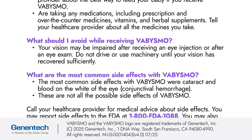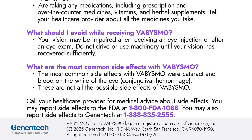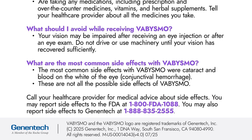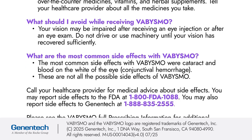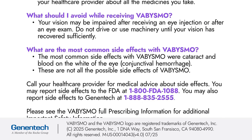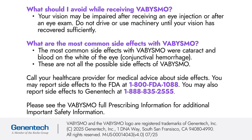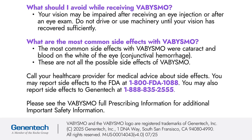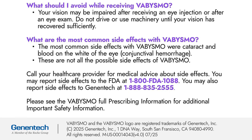What are the most common side effects with Vibizmo? The most common side effects with Vibizmo were cataract and blood on the white of the eye (conjunctival hemorrhage). These are not all the possible side effects of Vibizmo. Call your healthcare provider for medical advice about side effects. You may report side effects to the FDA at 1-800-FDA-1088. You may also report side effects to Genentech at 1-888-835-2555.